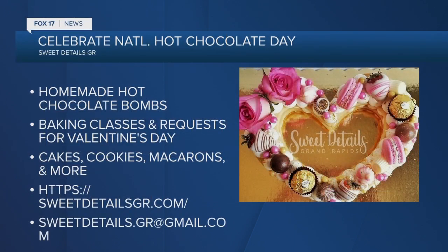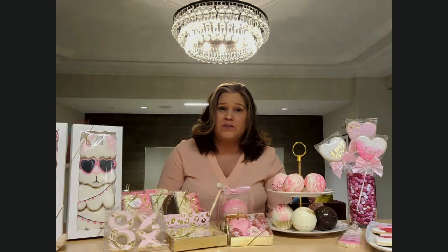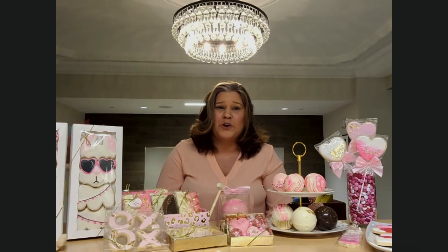Well, Vanessa, we appreciate you so much joining us here with Fox 17 Morning News. She has hot chocolate bombs, cookies, virtual classes — all at Sweet Details GR. Support local, especially here on Hot Chocolate Day. And I'm going to do one final taste test, because then you know it's good, right? Actually, I want to share a code with the audience today — if you buy any of the Valentine's items or any of the classes, you can use the code FOX17 for 50% off your purchase.